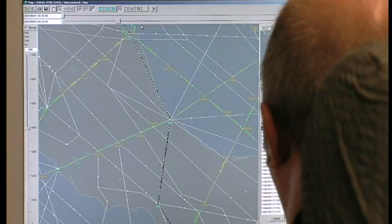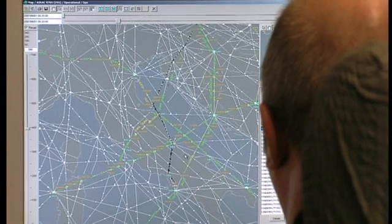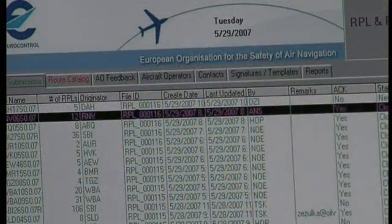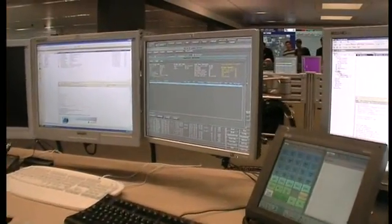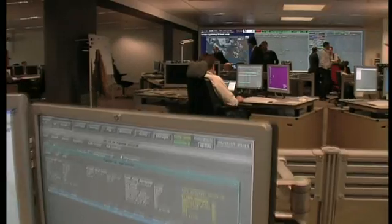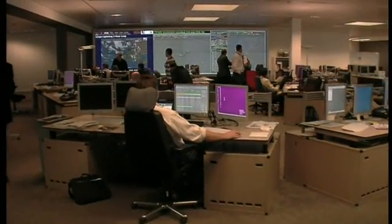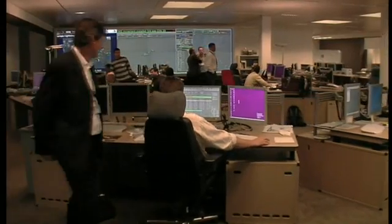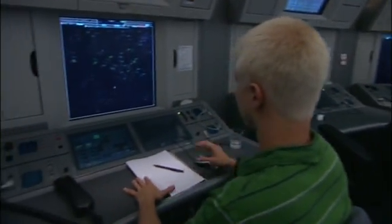Today, any airline that wants to fly in European airspace has to send its flight plan to Eurocontrol, where it's checked and then sent out to all air traffic controllers affected by the flight. Eurocontrol's Central Flow Management Unit, or CFMU, looks at the number of aircraft planned to fly at any given moment and balances that with what each air traffic controller can safely handle.